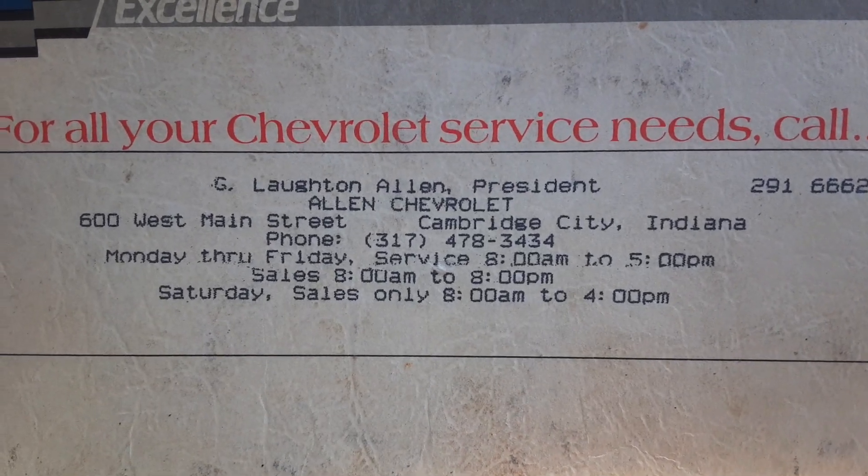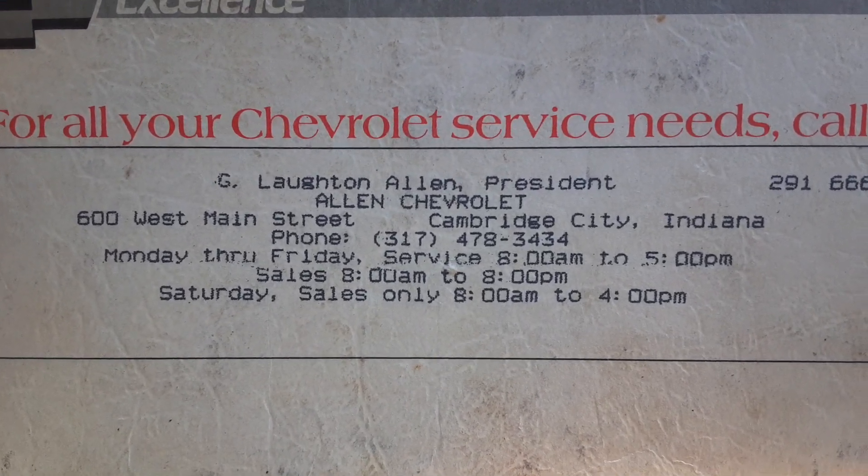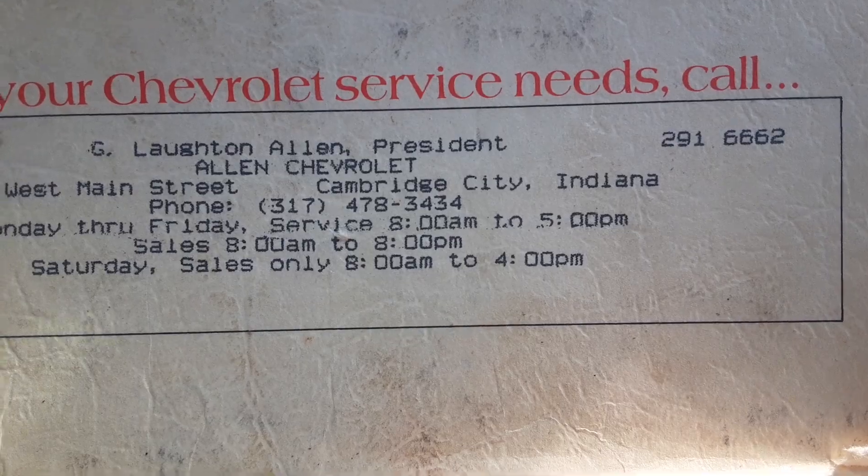President Allen Chevrolet, 600 West Main Street, Cambridge City, Indiana. I don't know if that's even around anymore.